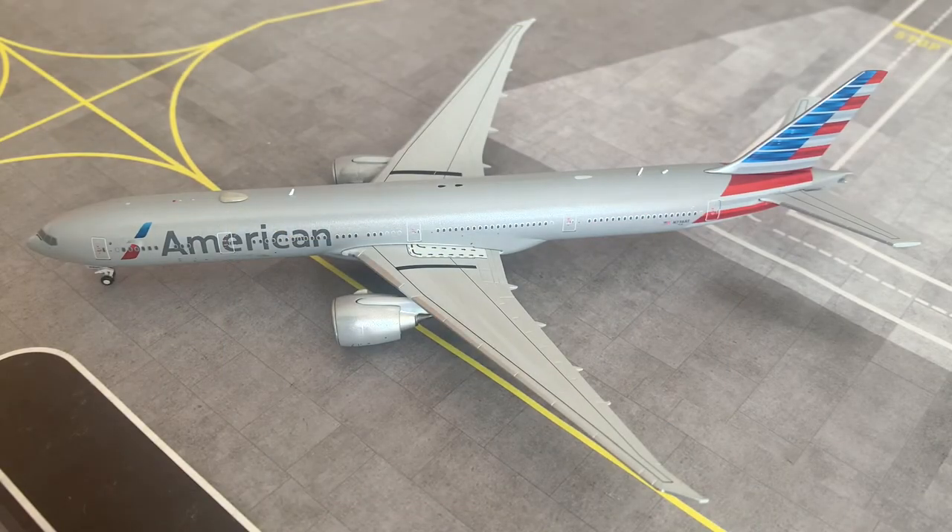Here is the absolutely stunning American Airlines Boeing 777-300ER by Gemini Jets. It is an absolute gorgeous model and I'm very happy to be doing the model review of it. In this part of the video I'm going to be showcasing the model up close to the camera, giving you nice close-up imagery of the details and some detailed information about each of the components on board this aircraft.